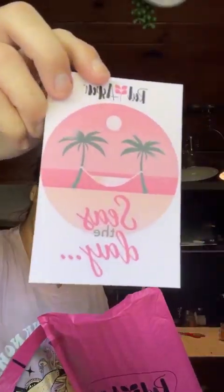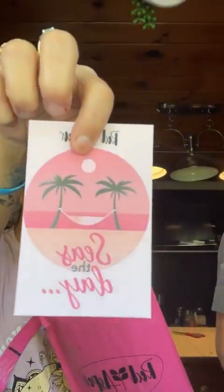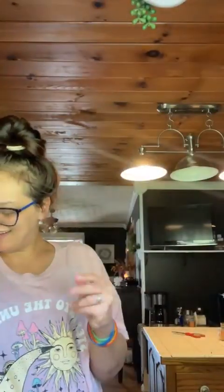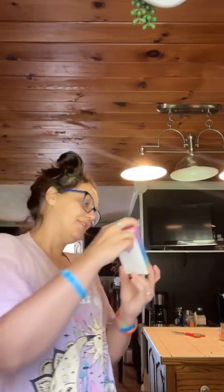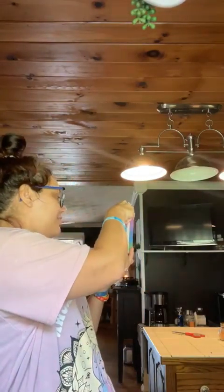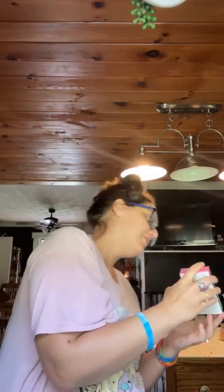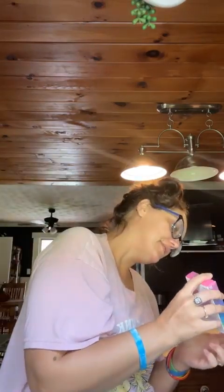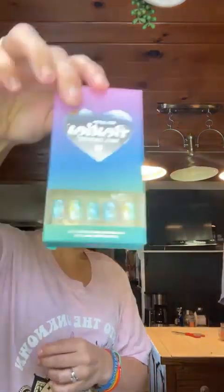And then I got a little cute note. It says 'Seize the Day.' I wish it was like a Halloween theme though, but that's cute. Oh my god, I love them so much. I got these for mom — they have like the little cat eye effect.